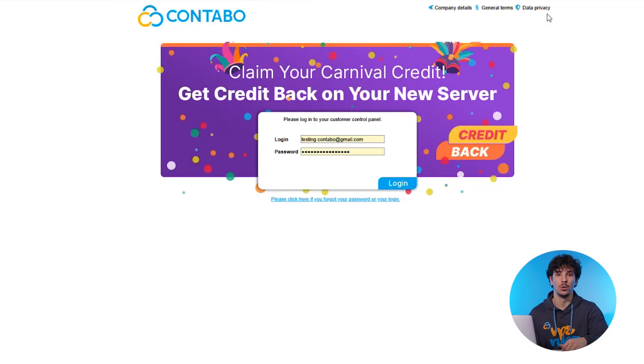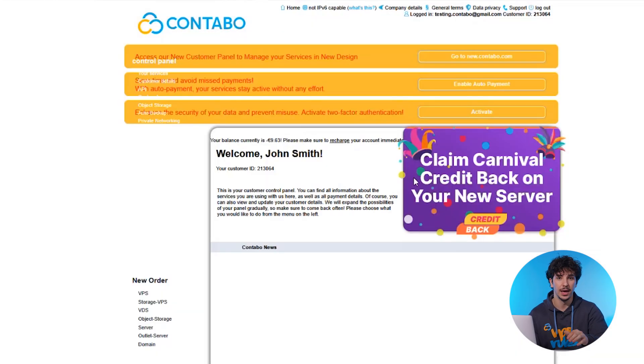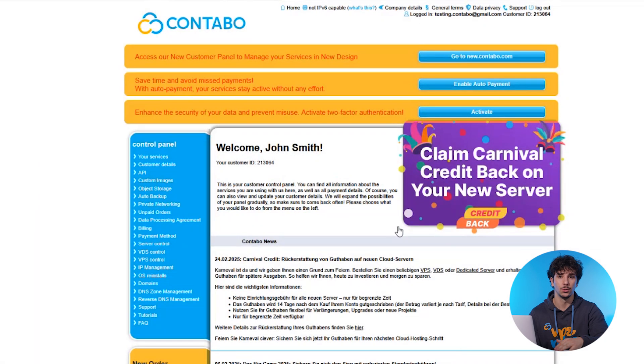First, log into your Kontabo account using the customer control panel. Enter your credentials and you'll land on your dashboard where all the magic happens.